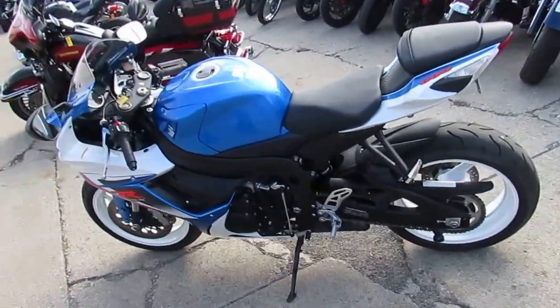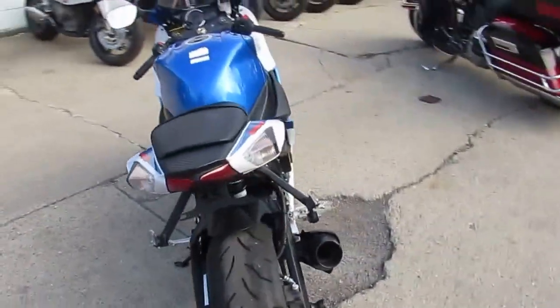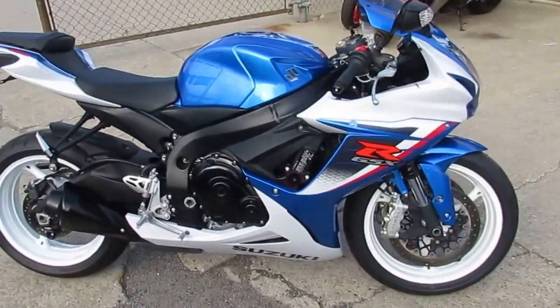Hey guys, it's Approval Power Sports. We got guaranteed financing on all of our bikes. We got over 450 used bikes in our showroom for sale. If you can't find it here, you just can't find it. Call today and you can ride today. We get you guys out there.